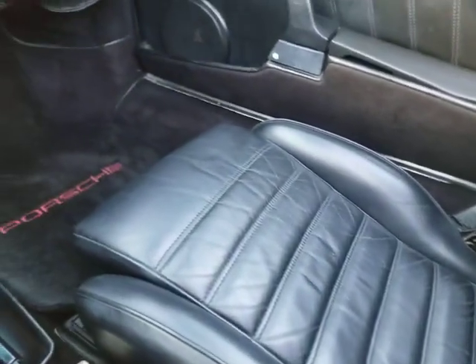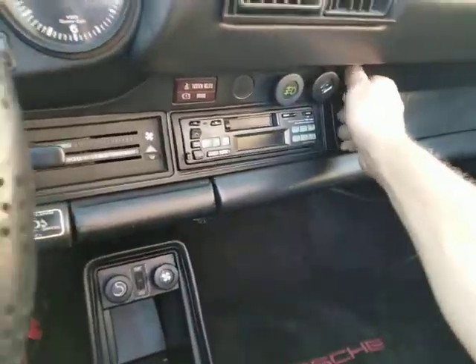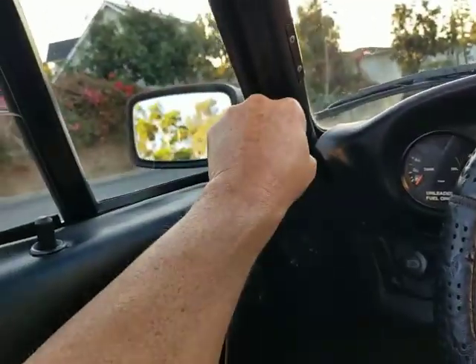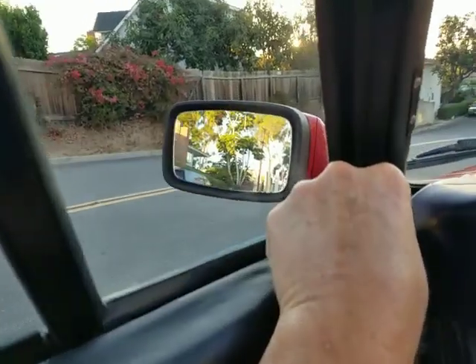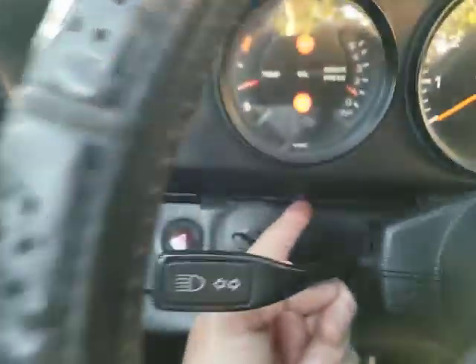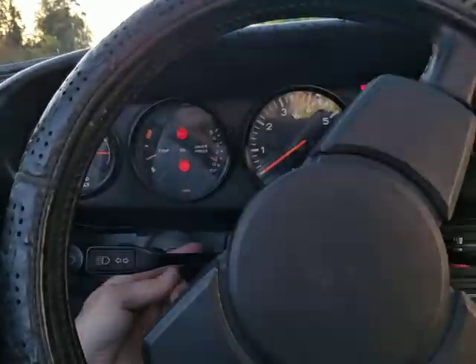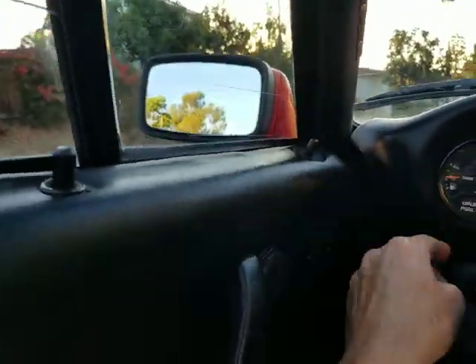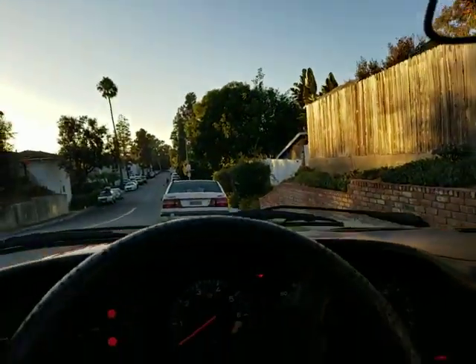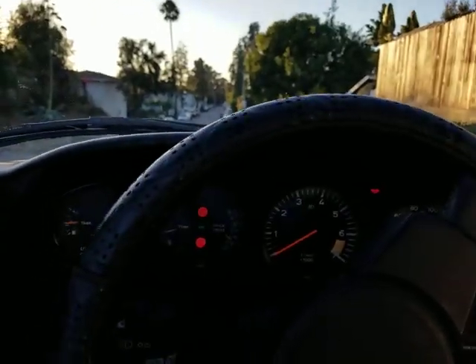No accidents on the auto check. The mirrors — with the key on, mirrors work. This mirror works fine. I don't know how to make the other one work — I thought this was the switch. Anyway, that's what it is. It's a nice car. Give me a call if you have any questions. Thank you very much.